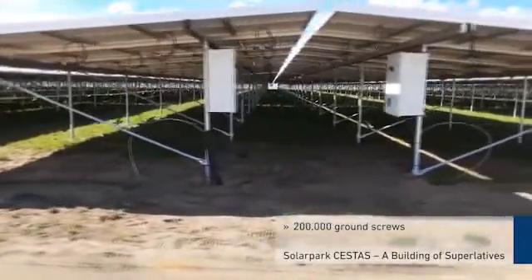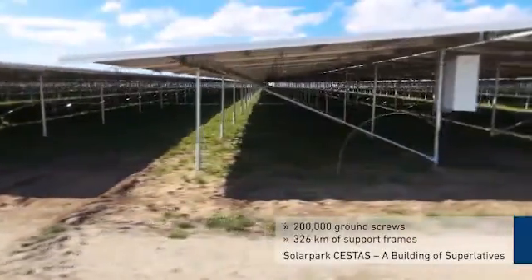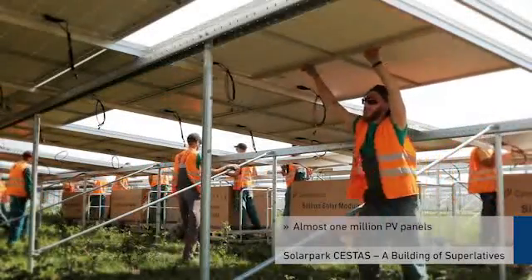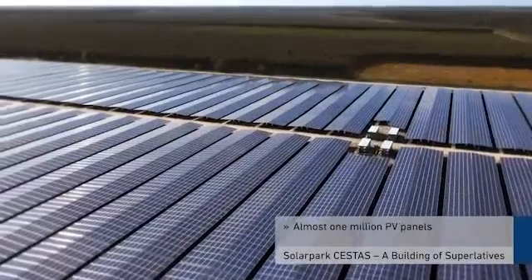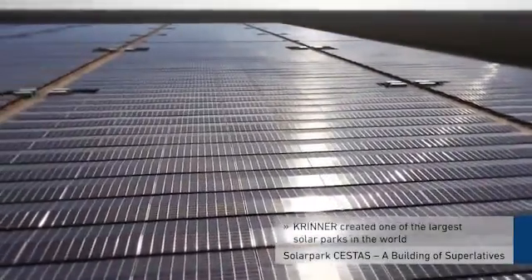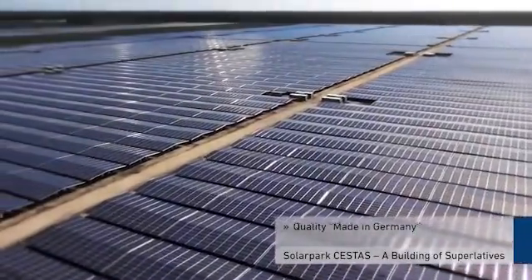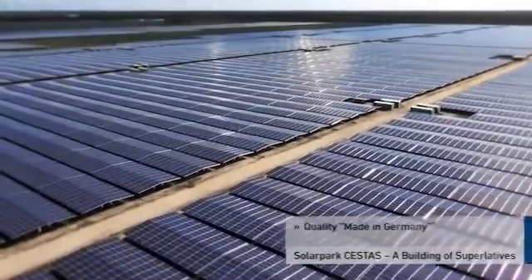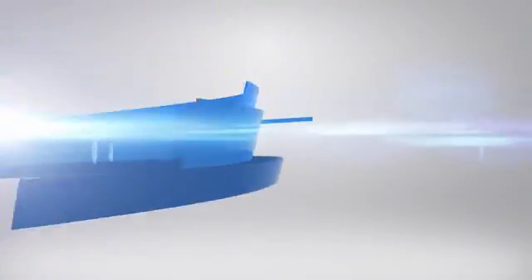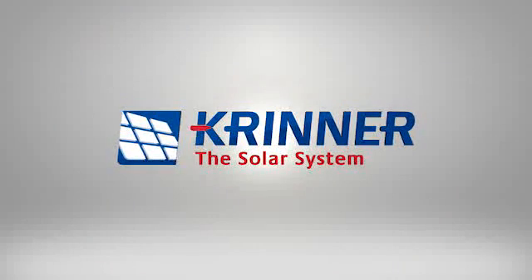200,000 ground screws. 326 kilometers of support frames. Almost 1 million photovoltaic panels. With the solar park in Sestas, the inventor of the ground screws created one of the largest solar parks in the world in an incredibly quick construction period. Thanks to Krenner — quality made in Germany. Krenner: Safely to success.